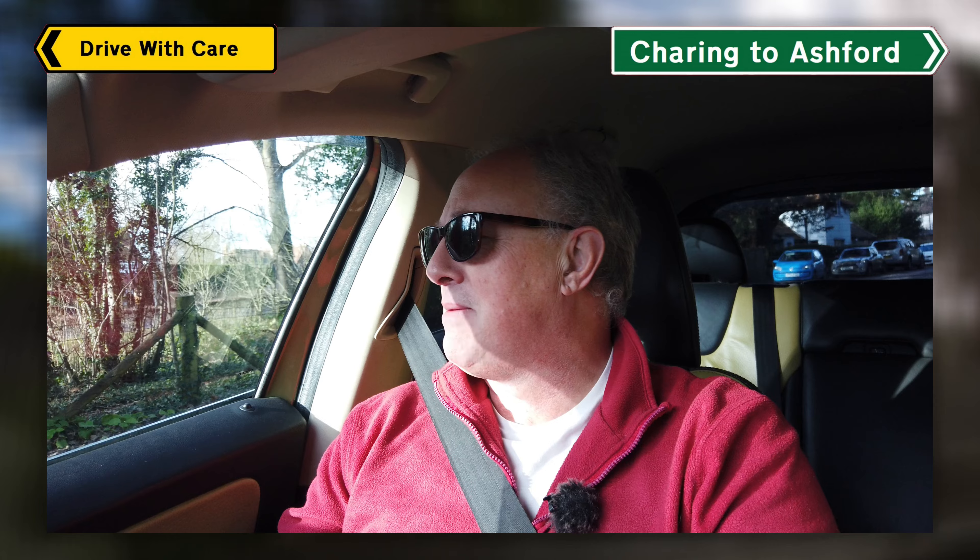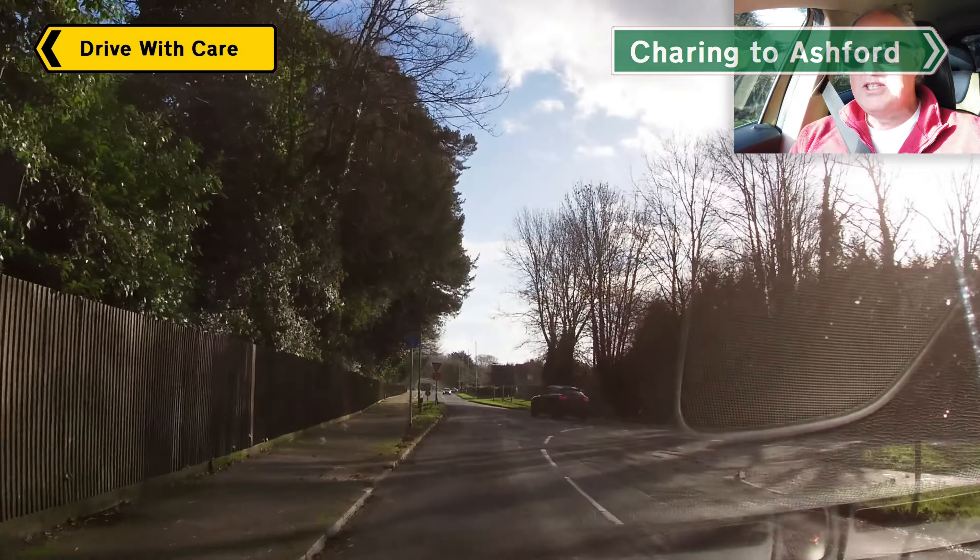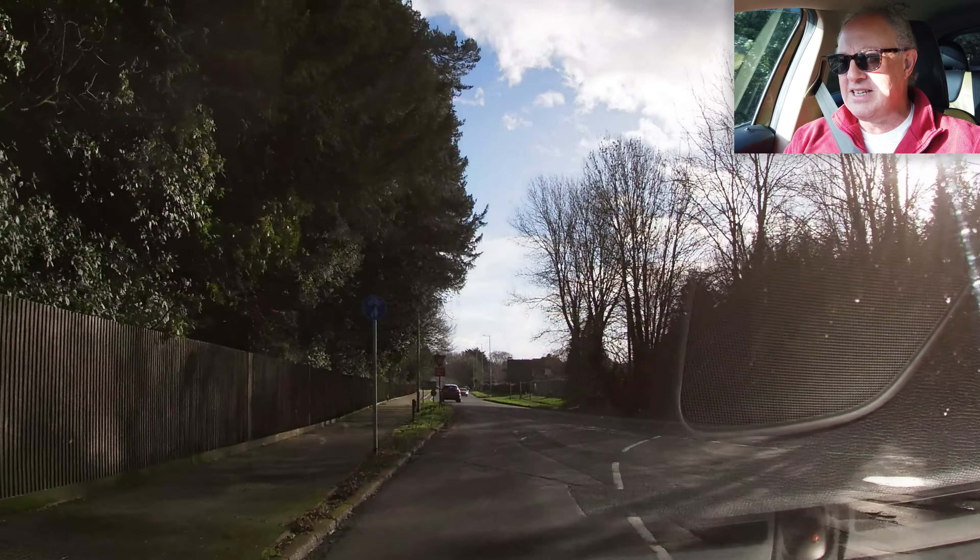Hello and welcome to Drive with Care. This one I hope is going to present you with something new. We're going from Charing — my last video is where I stopped — and we're going into Ashford, into the town center.